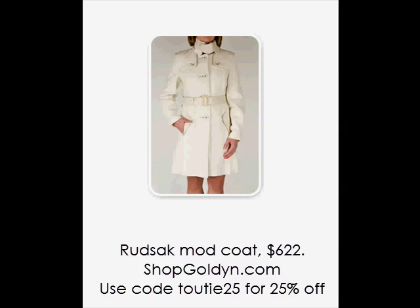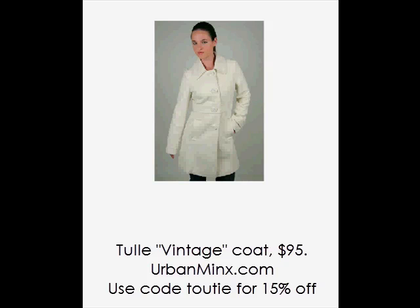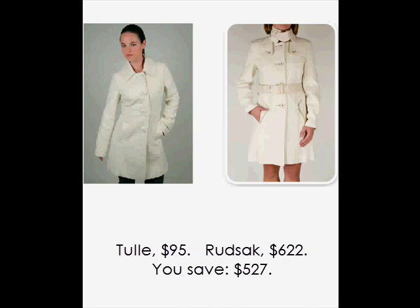Nothing looks fresher and more feminine than a winter white coat. While everyone else is trudging around in black wool, you can shine in this Rudsack mod coat — very Julie Christie in the 60s. Toole, as always, comes up with another winner. Toole is a name you should know for value, especially for fashion coats for less than $150. Actually, you could probably grab one for less than $100.